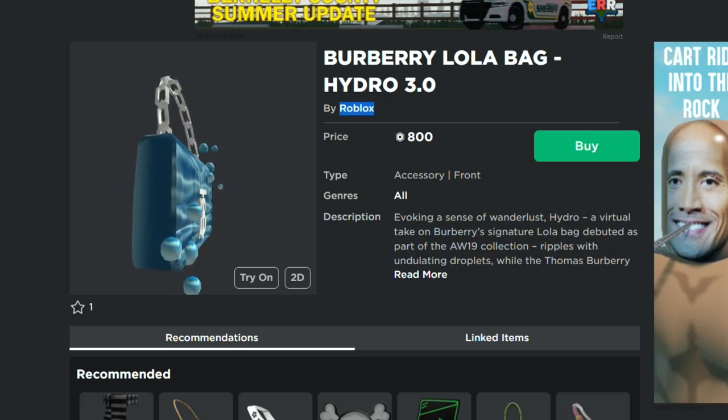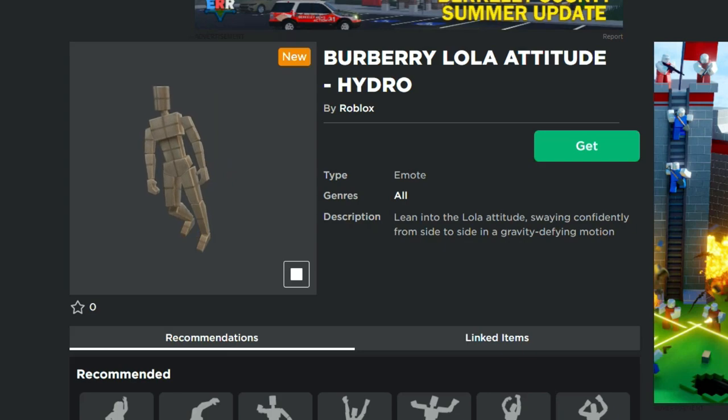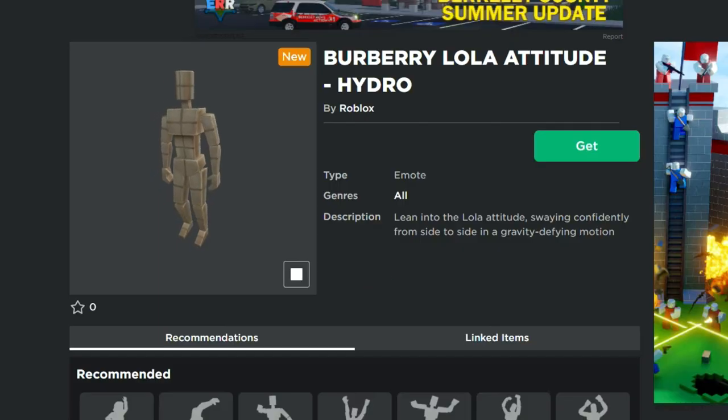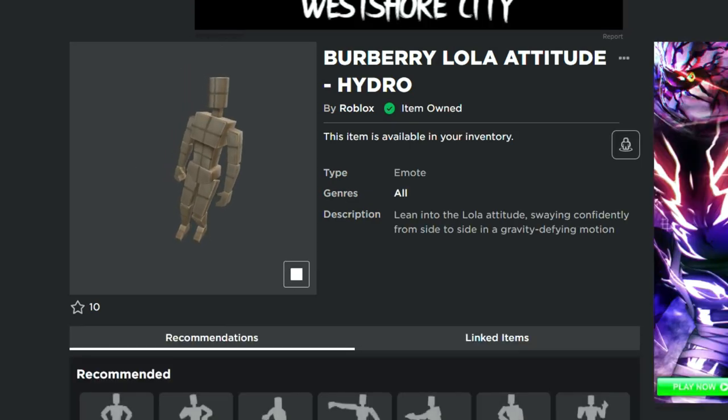If you do need to buy some Robux feel free to use the code DieterPlays. I will put the link to this emote right here in the description — this is absolutely free. All you have to do to get this one is just click on Get and then Get Now.